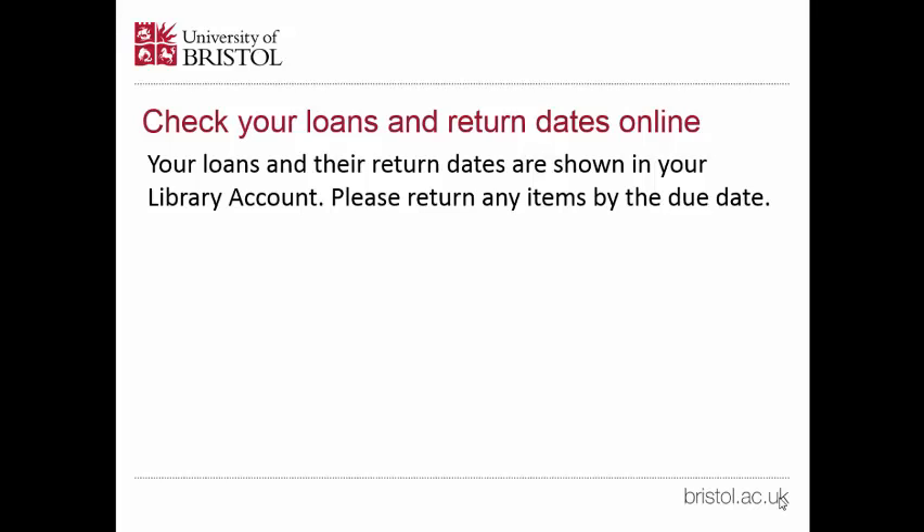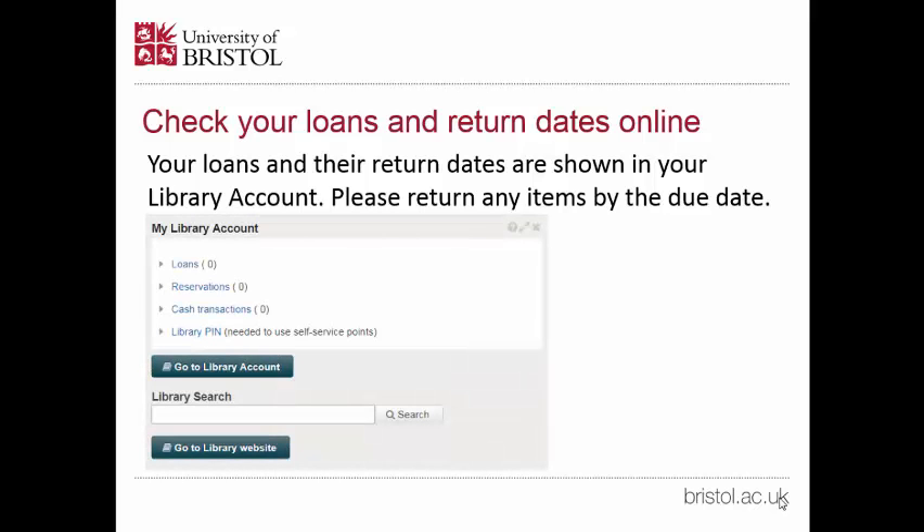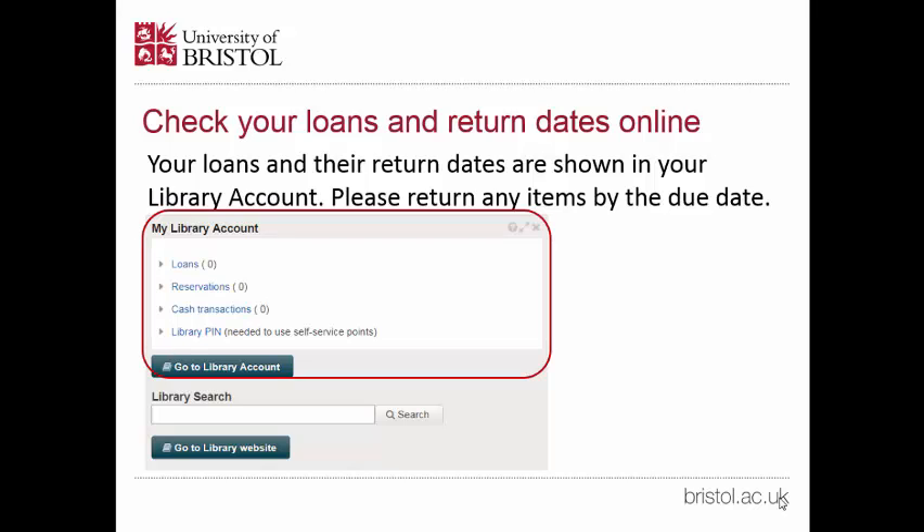You can check your loans and return dates online. Your loans and the return dates are shown in your library account. Please return any items by the due date.